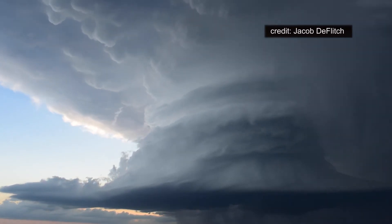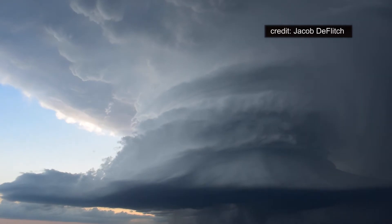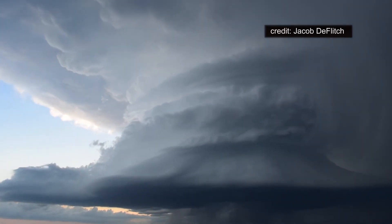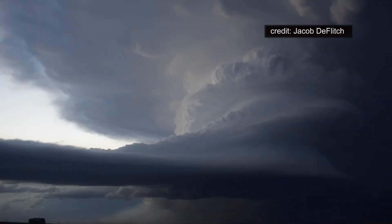Time lapse nicely reveals the typical structure of these huge rotating thunderstorms that ingest warm, moist air and twist it upward like a corkscrew. This supercell didn't spawn a tornado, but did produce baseball-sized hail.